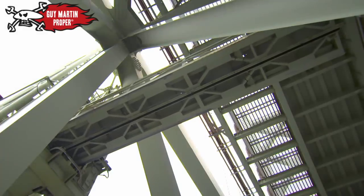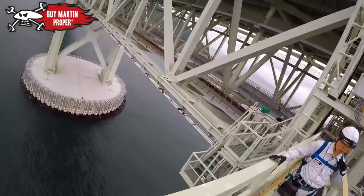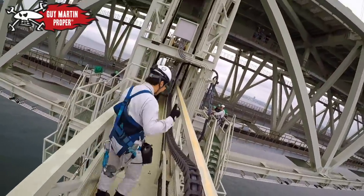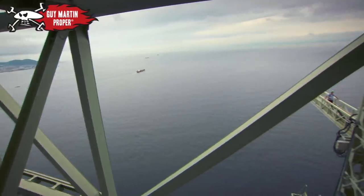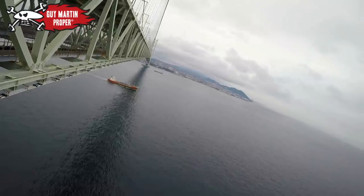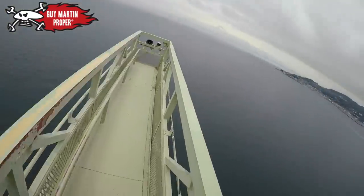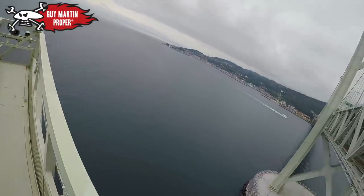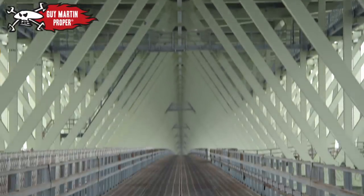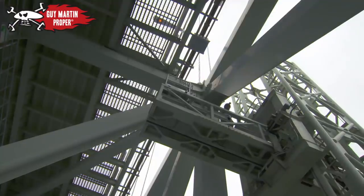The inspection will be carried out using the bridge's very own built-in gantry crane. They're 100 meters above the sea. Today, the crucial supports under the south tower are being checked.